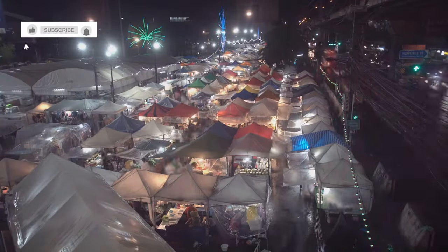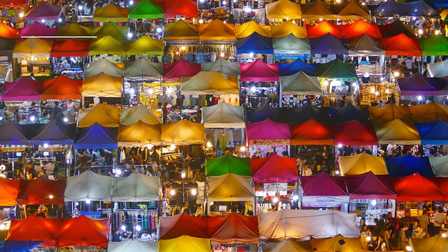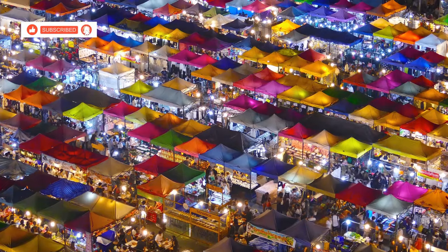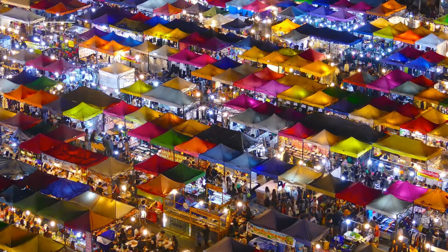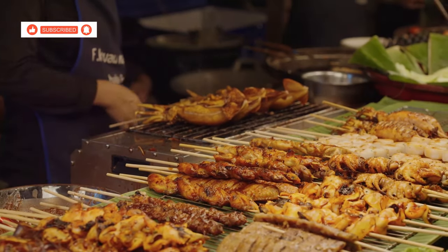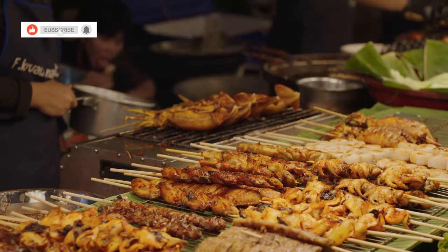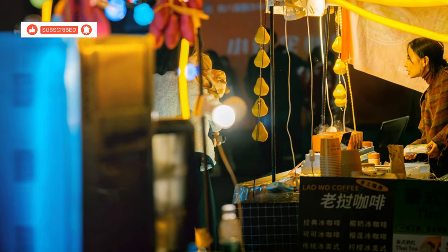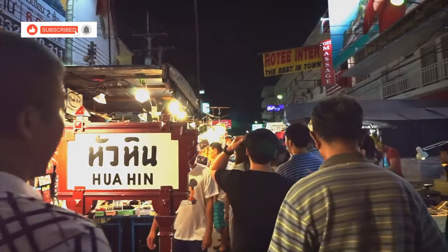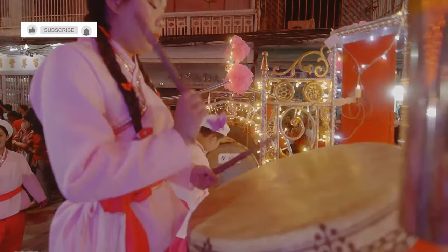For a truly immersive sensory experience, head to JJ Night Market, located just a stone's throw from Kanchanaburi Railway Station. This bustling market is a must-visit destination for anyone looking to dive deep into the local culture and flavours. As the sun sets, the market comes alive with a cacophony of sound and colour. The vibrant lights illuminate the stalls, creating a magical atmosphere. The air is thick with the aroma of grilled meats, sweet treats and exotic spices. Stalls overflow with an eclectic mix of goods, from clothing and accessories to handicrafts and souvenirs. Bargaining is encouraged, so put your haggling skills to the test.